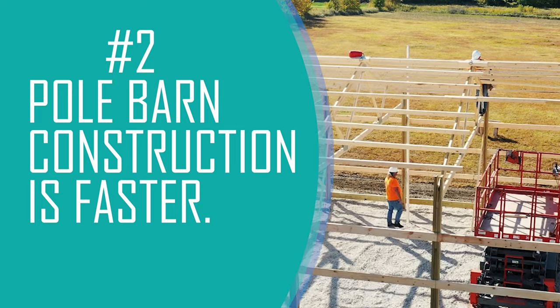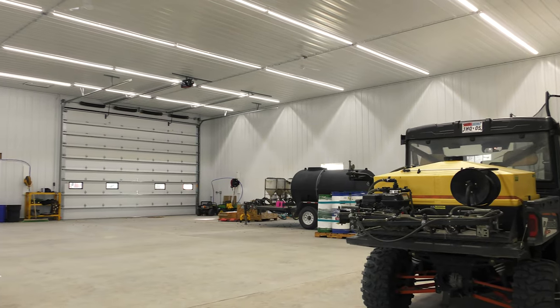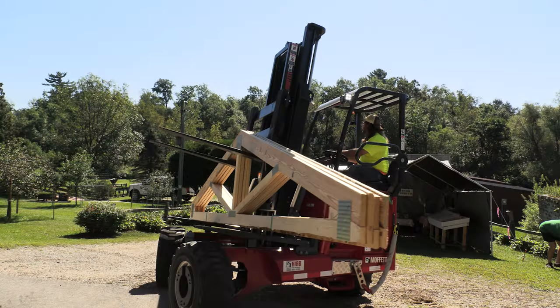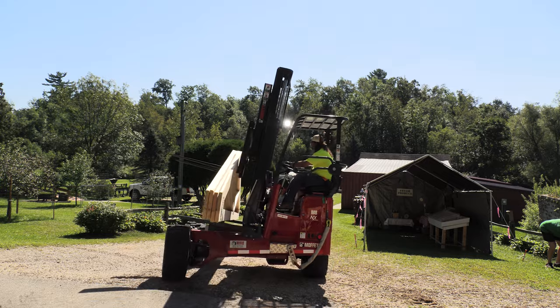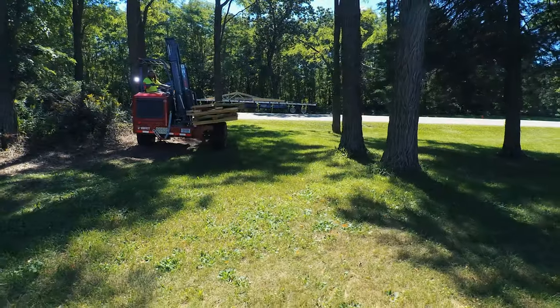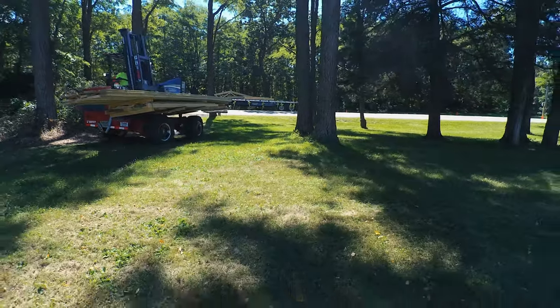Number two, pole barn construction is faster. Pole barns involve fewer overall building components than stick frame buildings. On top of that, most components will be prefabricated and dropped off at the construction site, ready to be put up. These factors can lead to speedier construction.